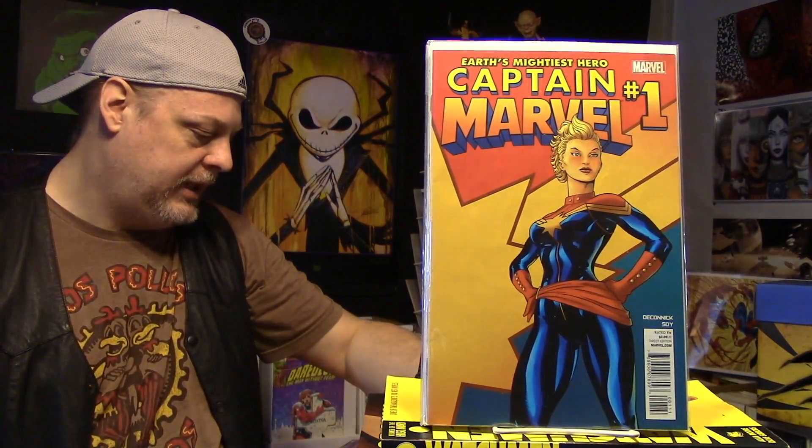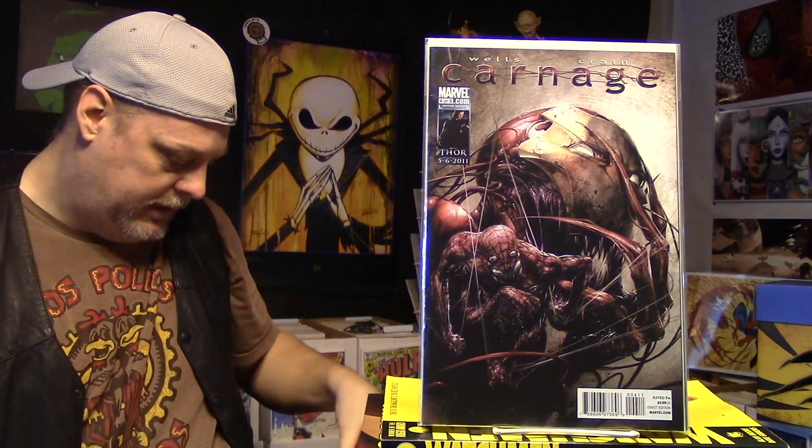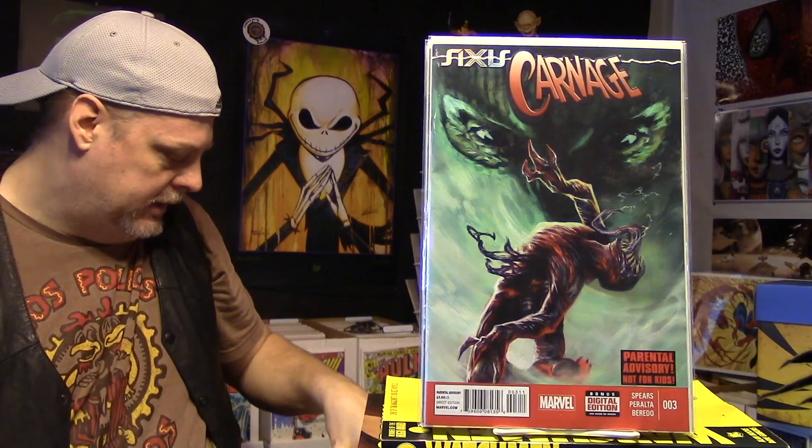Got some of these Carnage books again. Carnage number 4 — this is a limited series. And this is a different series, number 3. And number 3 — different series, I guess. Cool Carnage books. And number 1 of 5 — Carnage USA. Right on, very cool.